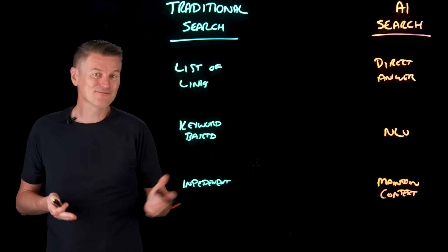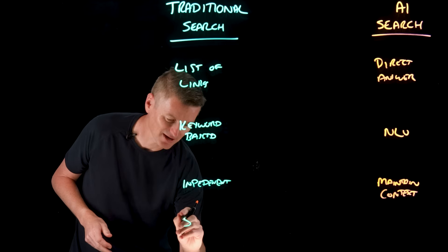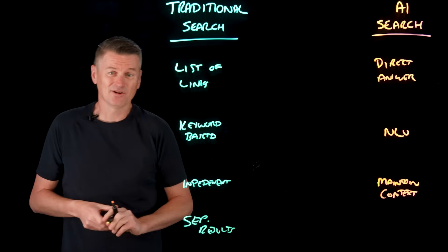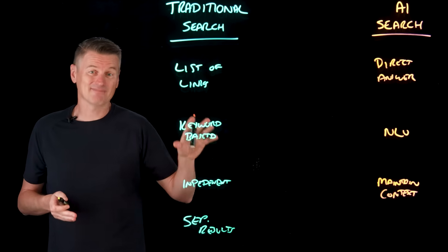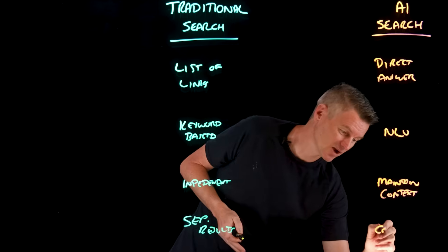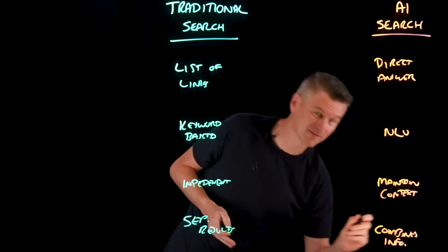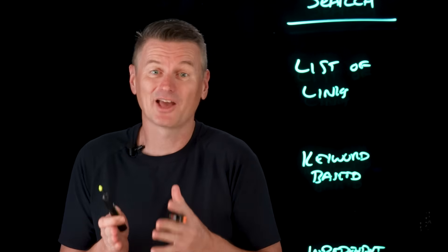And when it comes to information synthesis, traditional search separates results out — different sources, different lists — whereas AI search combines information from multiple sources and puts them into one coherent answer.